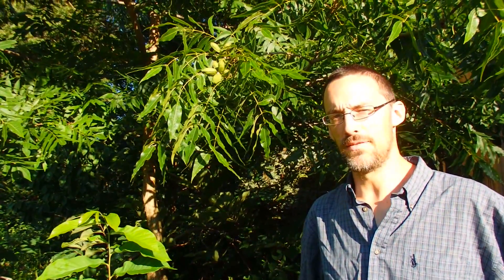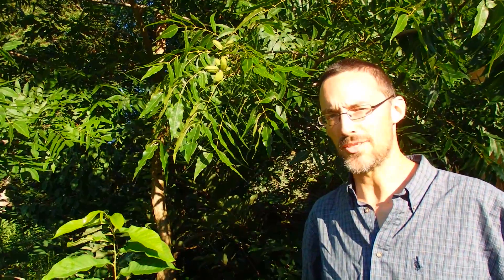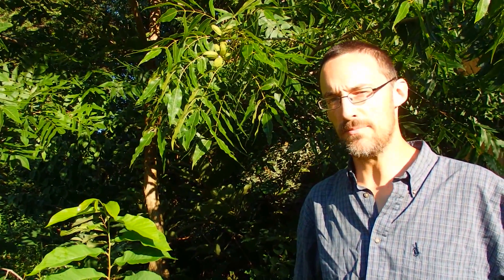Here's a great example of a multi-story forest garden patch. I'm Lincoln with Forested, and growing plants of different sizes together the way they would in a forest is a nice way to produce a lot of different crops in a small space.